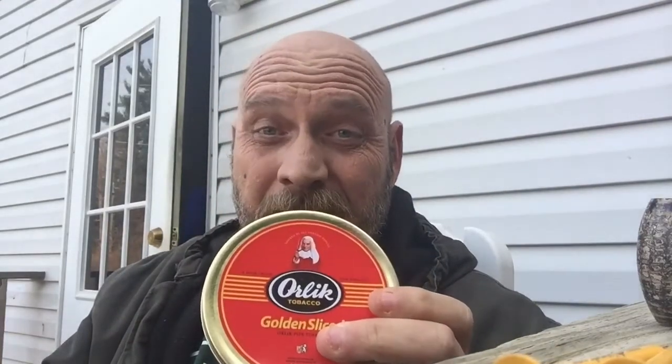I have another box. About a month and a half ago I bought some Warlick Golden Slice — the little 1.75 ounce tins — bought two of them. I liked it so much I had to buy the bigger tin.